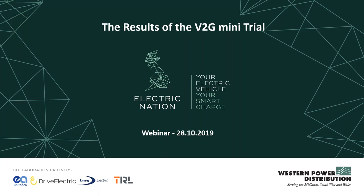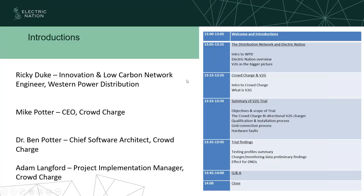Good afternoon and welcome to our webinar where we're going to be talking about the results of our vehicle-to-grid mini trial as part of Electric Nation. Thank you for joining us. I'm an innovation low carbon network engineer for Western Power Distribution and also project manager for the Electric Nation project.